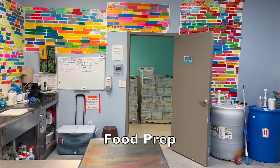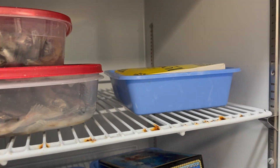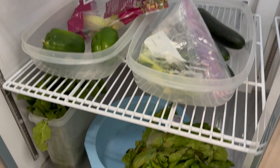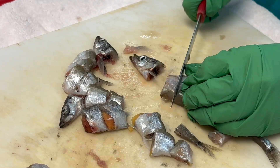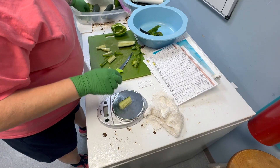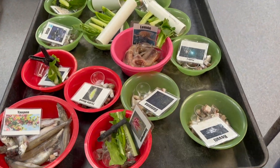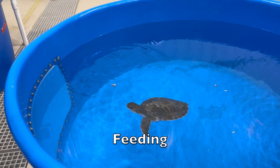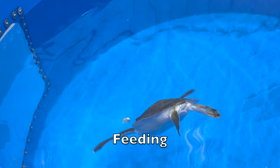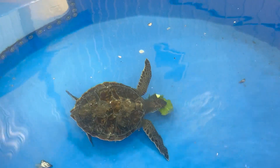This is our kitchen, where we prepare all the food for our turtles. We cut up capelin, mackerel, squid, and shrimp, and our green sea turtles are fed an assortment of veggies. Once everything is cut, we measure the food based on each turtle's weight. After the food is properly measured, it is ready to go out to the turtles. Our turtles are fed daily to ensure they're getting the right nutrition. We also include calcium and vitamins for bone health and extra nutrients.